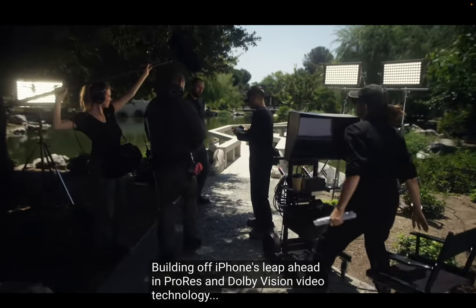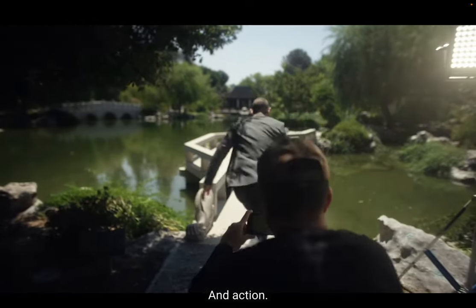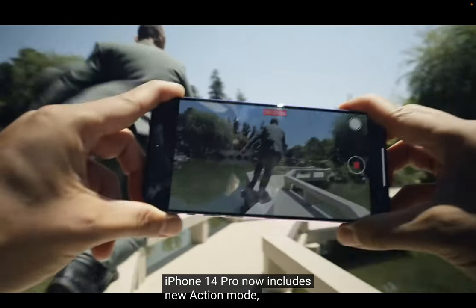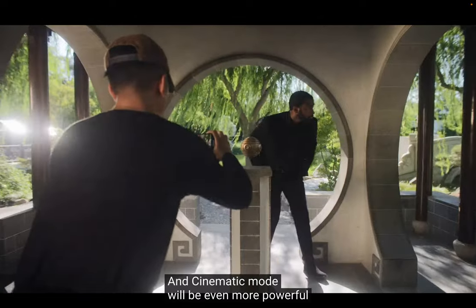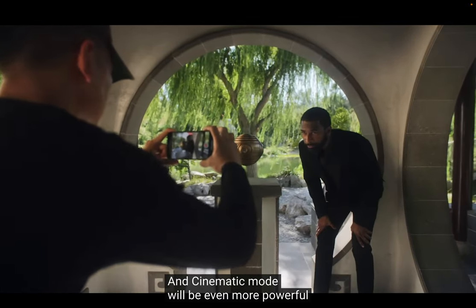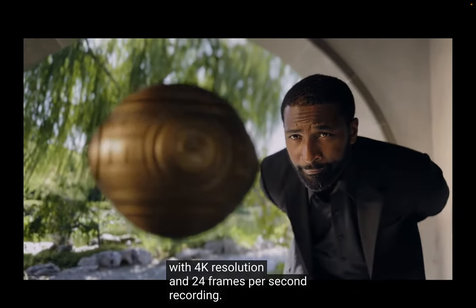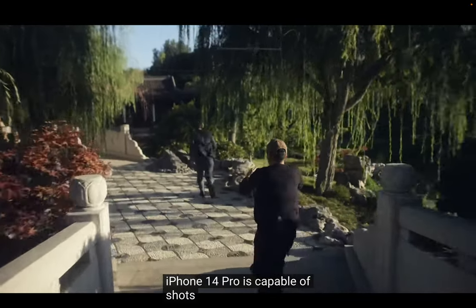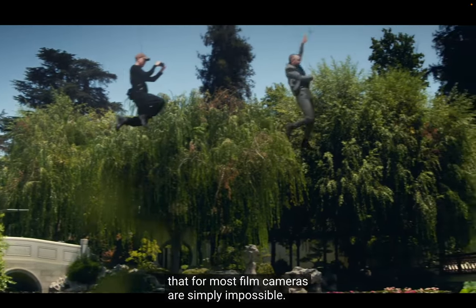Building off iPhone's leap ahead in ProRes and Dolby Vision video technology, iPhone 14 Pro now includes new Action Mode, allowing gimbal-like stabilization for all your action scenes. And Cinematic Mode will be even more powerful for pro filmmakers, with 4K resolution and 24 frames per second recording. iPhone 14 Pro is capable of shots that, for most film cameras, are simply impossible.